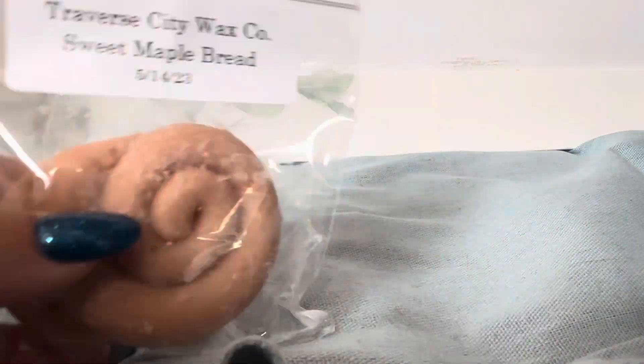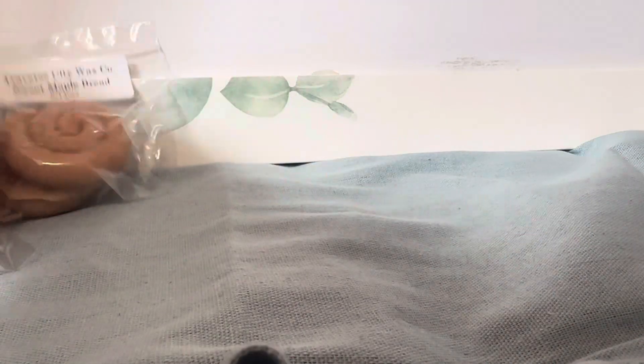Let's hop into the other goodies in this order. We have a two-pack in Sweet Maple Bread, poured $6.23 — and this is a not-new-to-me scent from them. It is so good, so very good. It's maple-y, kind of buttery. Very yummy. I love that.